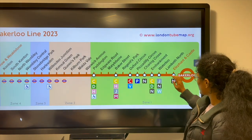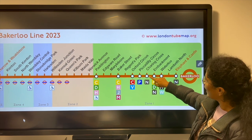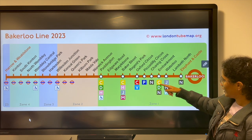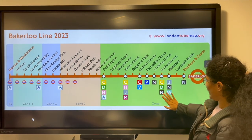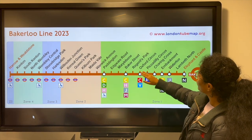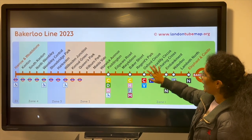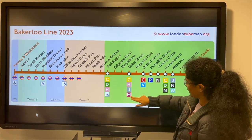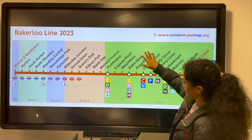The major interchanging stations are Waterloo, Embankment and Baker Street. At Embankment, you can change to the Circle, District and Northern lines. If you want to change to the Central and Victoria lines, you need to get off at Oxford Circus. And if you want to go to the Circle, Hammersmith, Jubilee and Metropolitan lines, you have to get off at Baker Street.